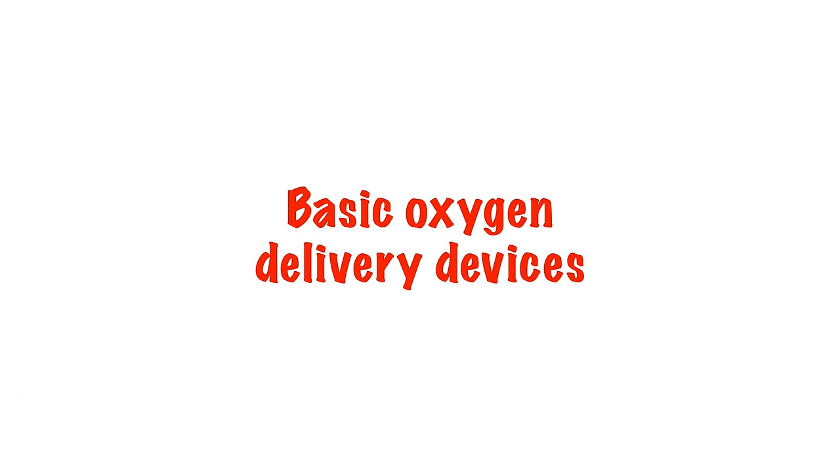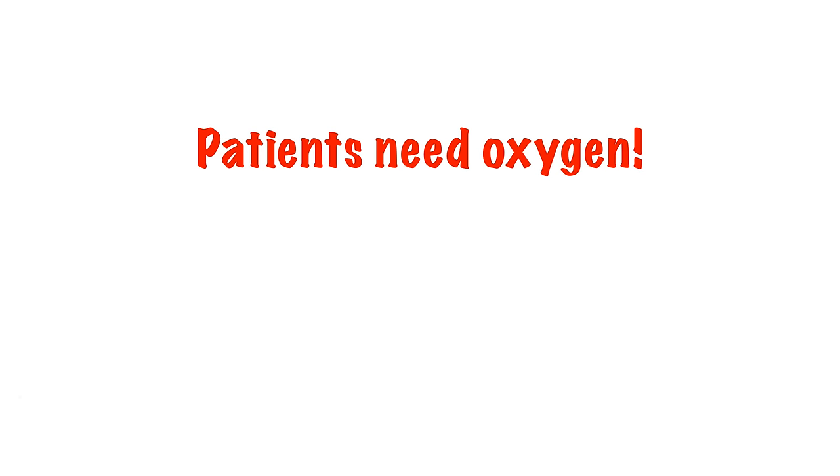Hi, my name is Nick and welcome to this five minute lecture on the basics of oxygen delivery. It hopefully comes as no surprise to you, but occasionally our patients require more than the standard 21% of oxygen that we find in fresh air.